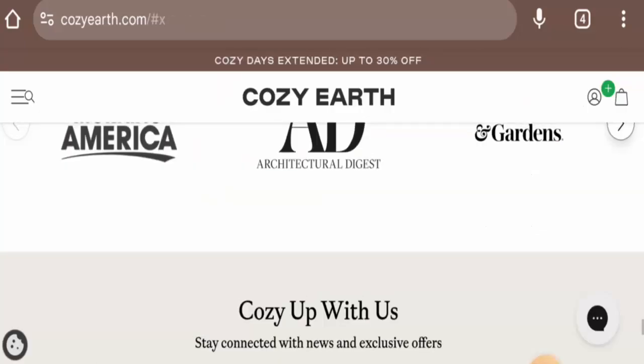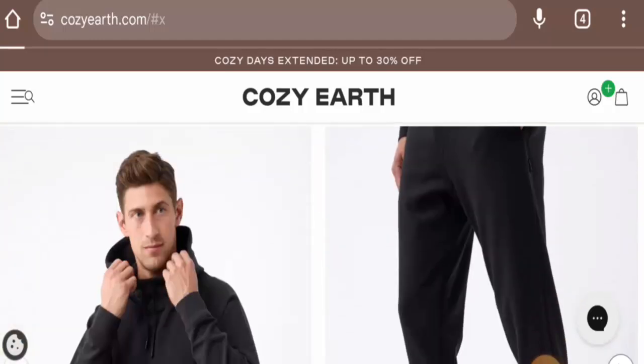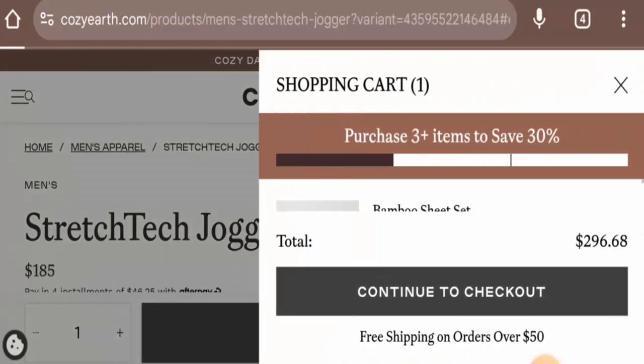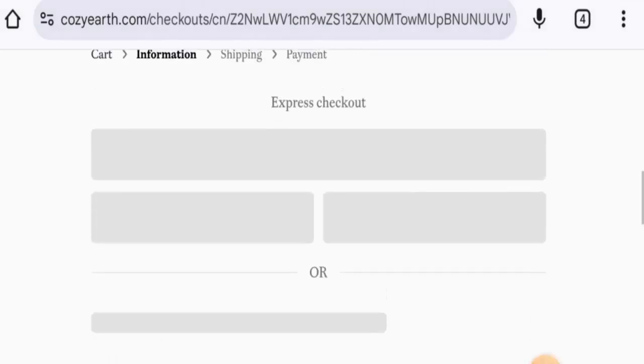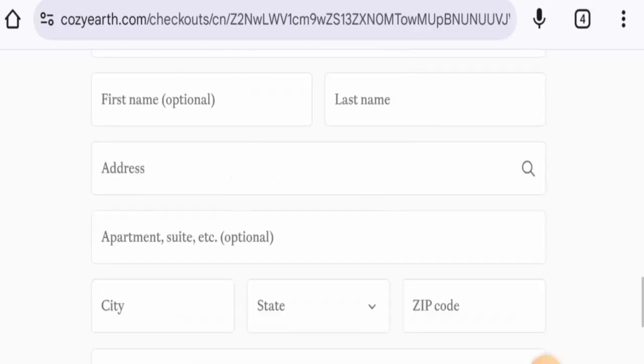First, to add any of the products to the cart, go to any of the products given here and then go to the checkout zone. You will find some payment options given here — we have Shop Pay, PayPal, and Google Pay, so you can check this.